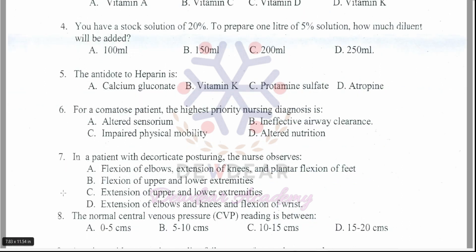Question 7: In a patient with decorticate posturing, the nurse observes — options: flexion of elbows, extension of knees and plantar flexion of feet; flexion of upper and lower extremities; extension of upper and lower extremities; extension of elbows and knees and flexion of wrist. The correct answer is option A — flexion of elbows, extension of knees, and plantar flexion of feet.